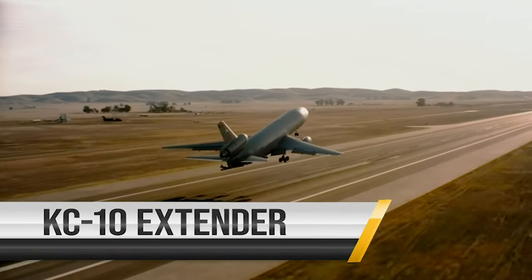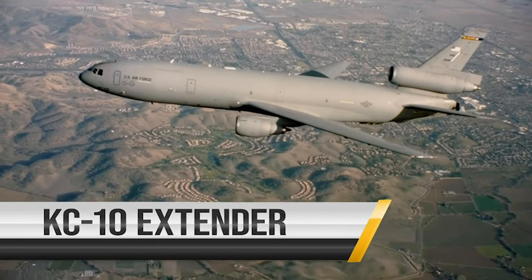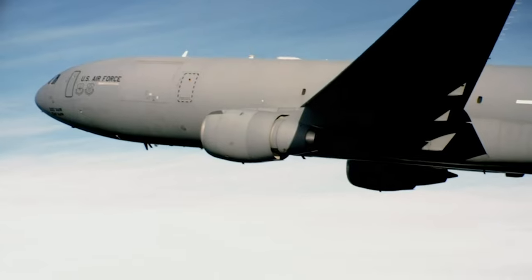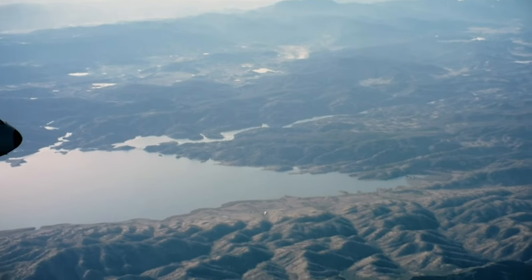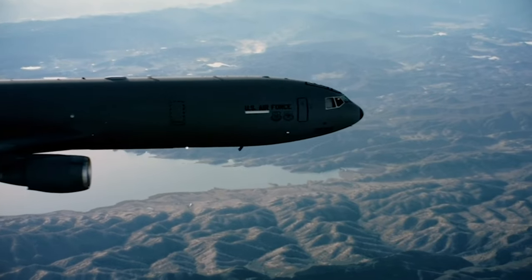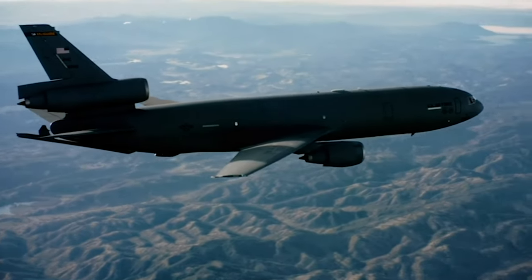The KC-10 Extender is an advanced tanker and cargo aircraft that has provided increased global mobility for the Air Force since 1981. Primarily used for air refueling, the KC-10's six tanks can carry more than 365,000 pounds of fuel.